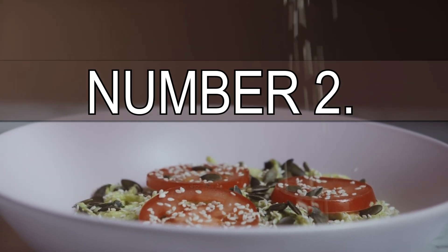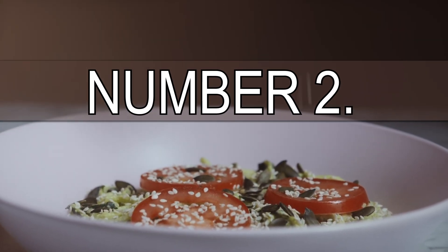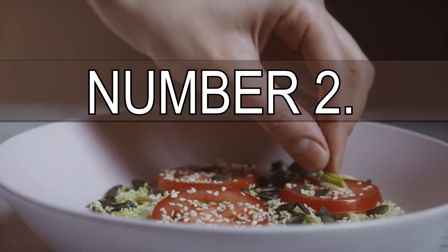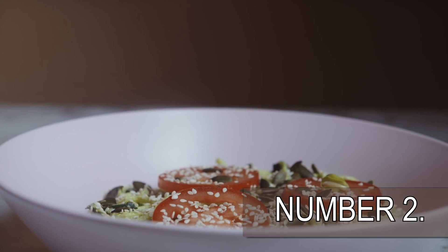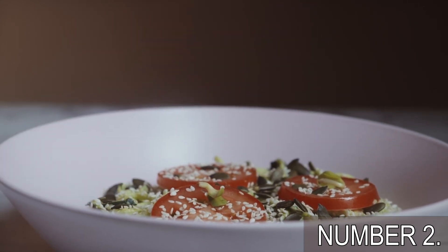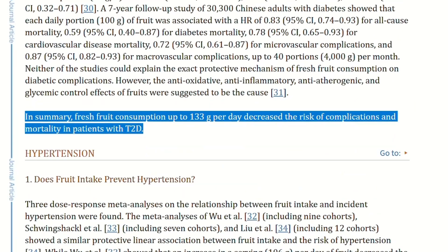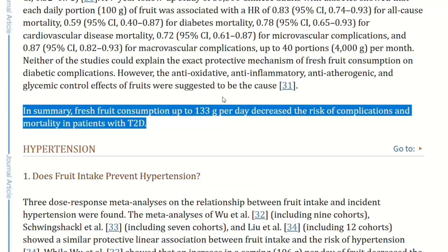Here is how to turn any fruit into a diabetes-fighting snack. Number 2: eat fruit with nuts and seeds. Many people think that if the goal is to improve glucose levels, they must avoid eating fruit. Well, recommending a diabetes patient to avoid fruit is just as bad as recommending smoking in order to lose weight — and I'm not even joking! Science is very clear on this. If you have diabetes and your goal is to avoid losing your life, then you must eat fruit every day.